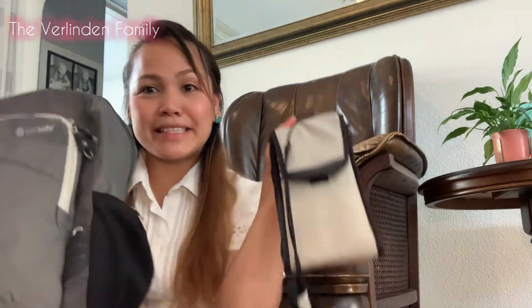Hi guys, welcome to our channel. This is Gloria Celeste, and in today's episode I'm going to share with you my long-time purchase: backpacks and sling bag that I use whenever I travel. Let me show you my sling bag and my backpack.